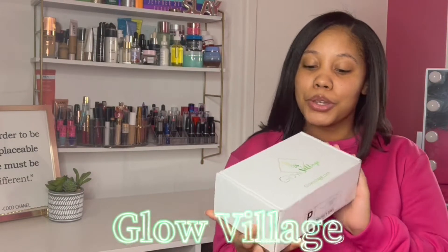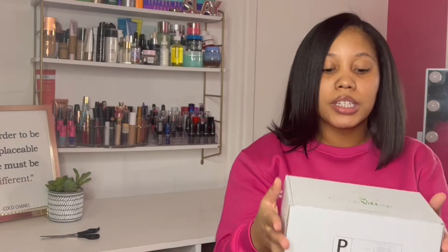Okay guys, so for today's video I'm reviewing Glow Village Skin Care. They sent me this package to review, so I'm just going to open it on camera so you guys can get the full effect of Glow Village Skin Care.